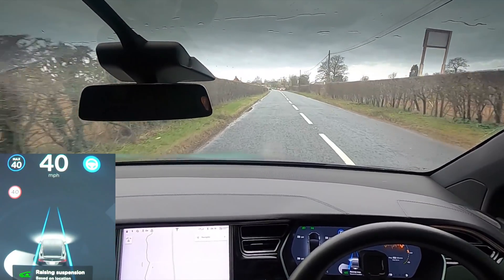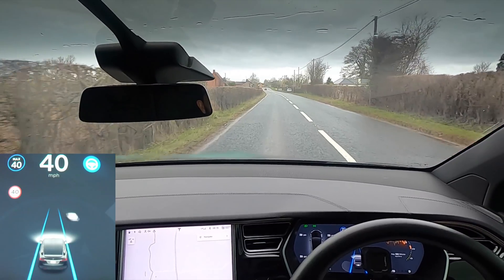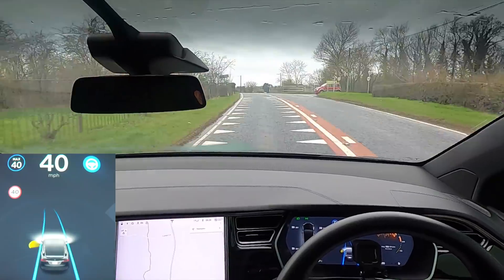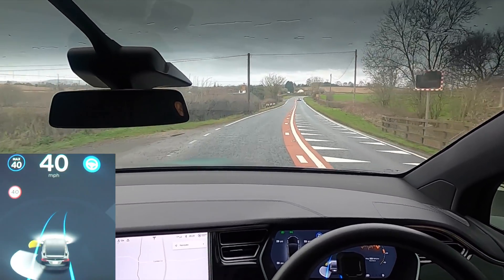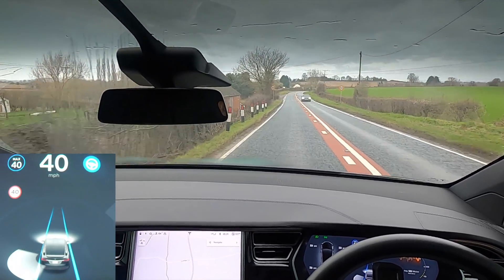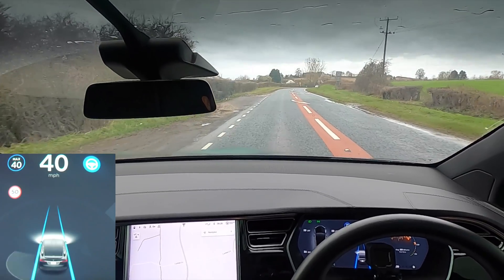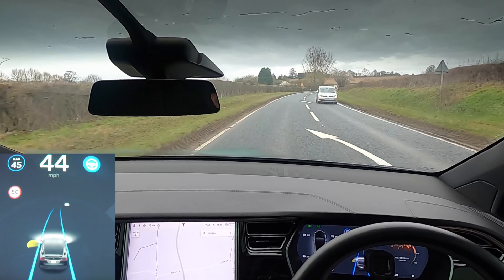We're going to go through and see how it looks today. It should have cleared — the majority of it should have cleared — but I'm hoping there's still some roads we can go down with some water on them. So far I've seen probably about four or five cars completely die on the edge of the roads that have tried to go through the floods. We have gone through some pretty big floods in the Model X and it hasn't seemed to cause any issues, and it's done them really, really well. So hopefully I'll be able to show you some of that today.